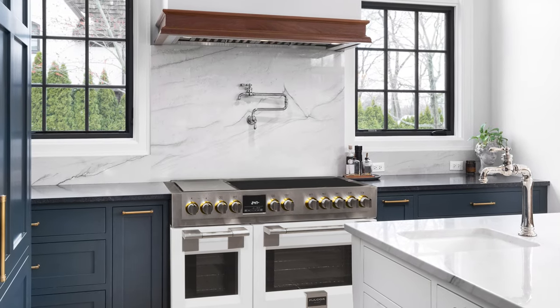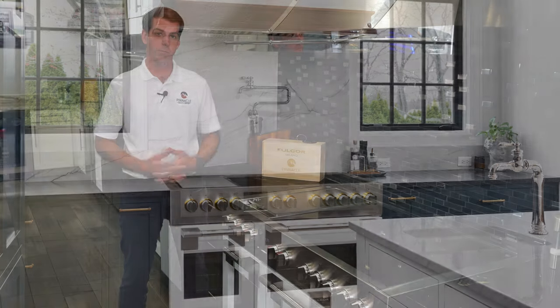Hi, my name is Andrew with Pinnacle Sales Group and today I'm excited to show you the brand new offering of 48 inch induction ranges from Fulgur Milano.